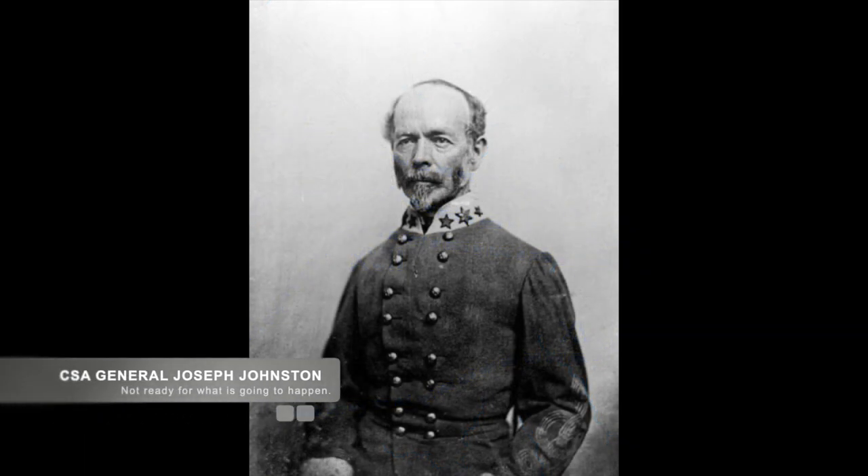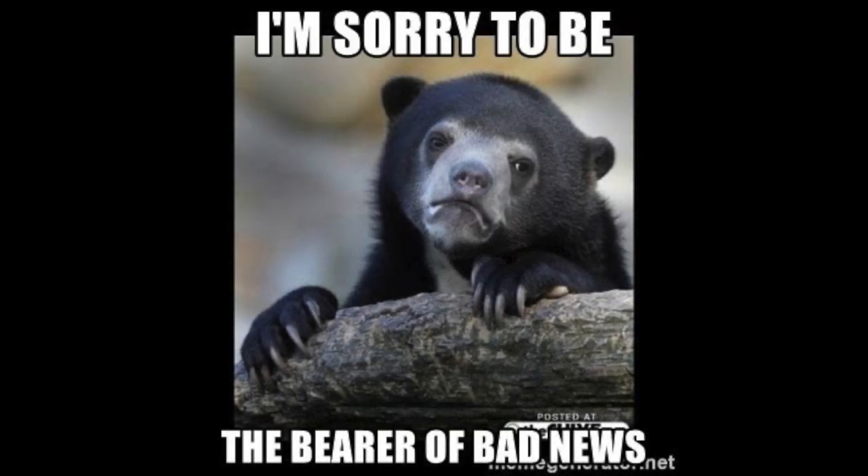Confederate General Johnston, who had just arrived at Jackson, was unaware of his enemy's change in tactics as he took command of his 6,000 defenders at Jackson itself. It wasn't until May 13th that Confederate General Johnston heard of Union General Grant's shift of attack.